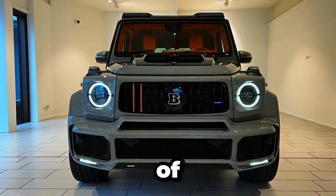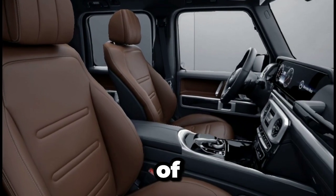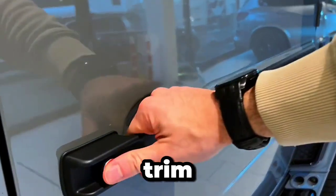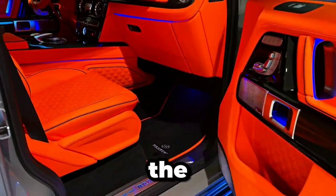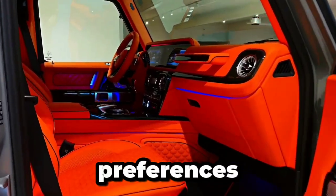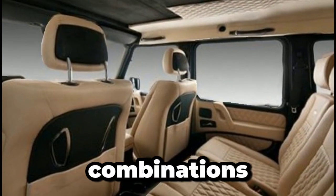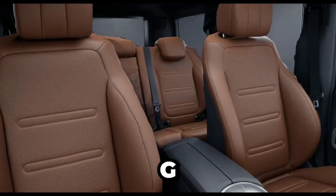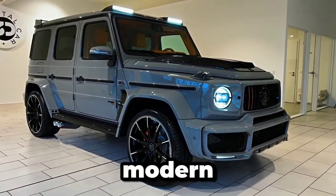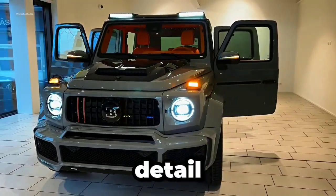One of the hallmarks of the Mercedes-Benz G-Class is its exceptional craftsmanship and unparalleled level of personalization. From hand-fitted leathers to a wide range of paint colors and trim options, every aspect of the G-Class can be tailored to suit your individual tastes and preferences. With manufacturer paint and trim options, there are over a million possible combinations to choose from, ensuring that your G-Class is truly one-of-a-kind. Whether you prefer classic elegance or modern sophistication, the G-Class allows you to express your unique sense of style in every detail.